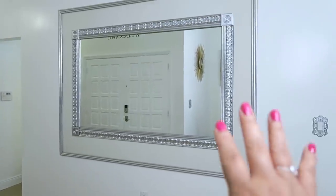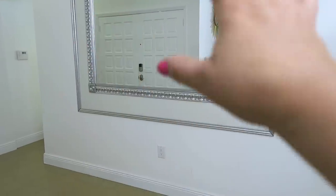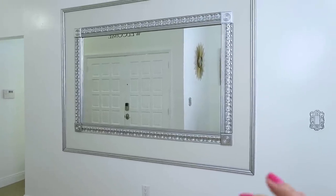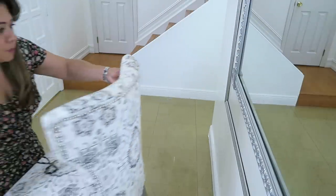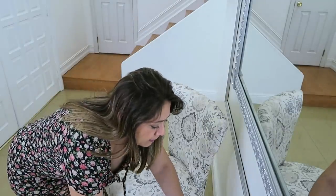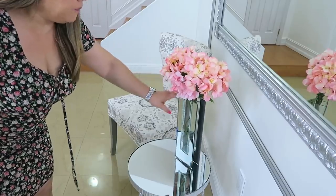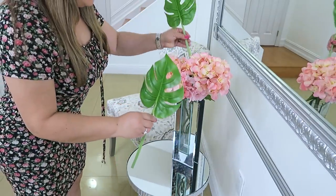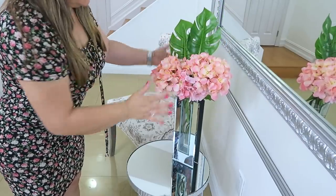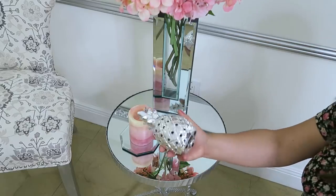Una cosa que sí les aconsejo es que pongan espejos en la entrada, ya sea en forma vertical, horizontal, del tamaño de la pared. Esto lo hace ver muy lindo — un espacio más grande y más elegante. Pondré una silla, una mesa pequeña redonda, y sobre la mesa este jarroncito. Este es de espejos en forma rectangular. Para darle un toque veraniego, le voy a poner estas hojitas de palmas con estas hortensias. También este espejito lo voy a usar como base para la vela y una piña.